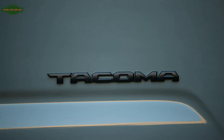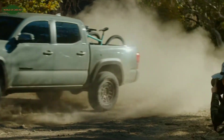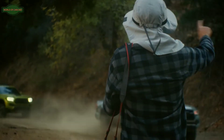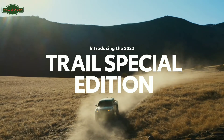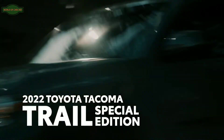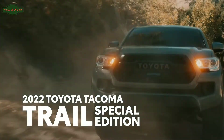Some moments come down to a split-second decision. It's about being in the right place at the right time — trucks like these. It's time to head back to the trail. Returning for its second year, the Tacoma Trail Special Edition perfectly encapsulates Toyota's love for the great outdoors.